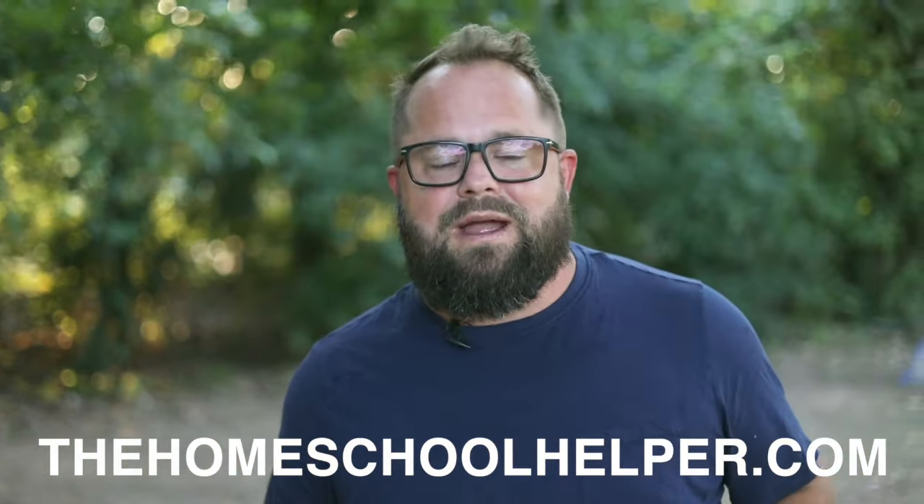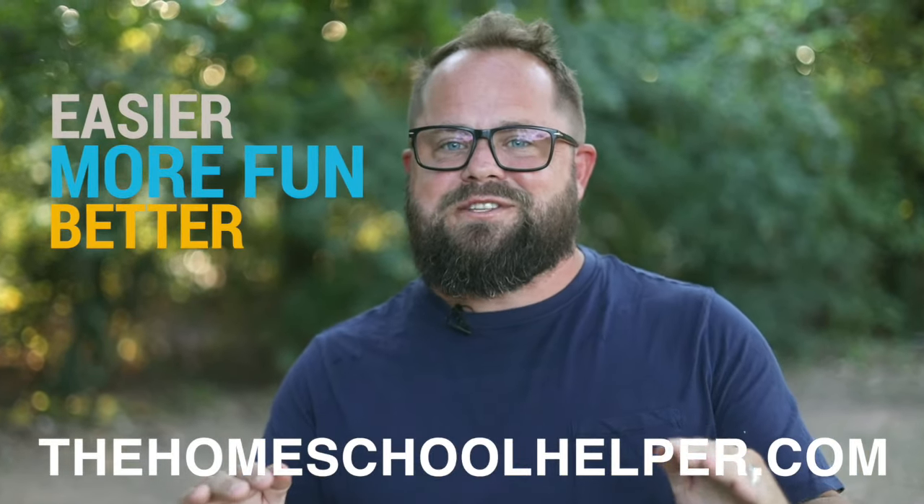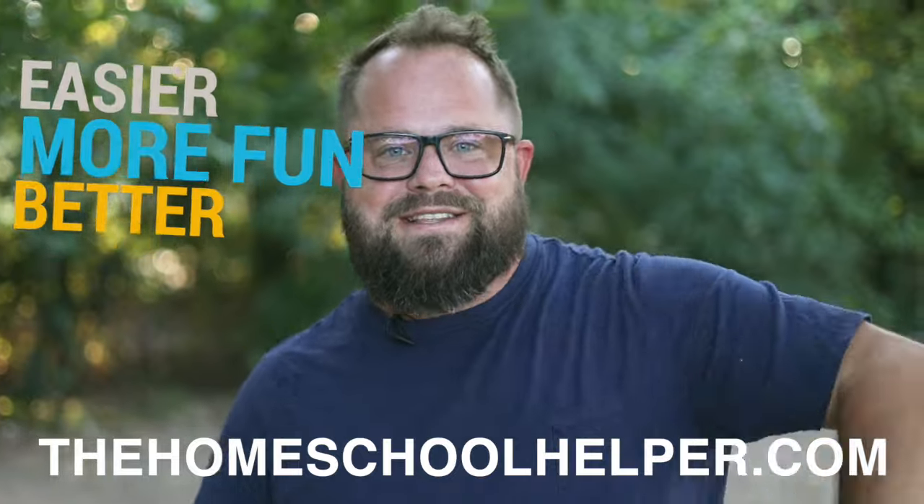All of that stuff is for you homeschool families, so that your homeschool journey can be easier, more fun, and a better experience for everybody. Let's get into it.